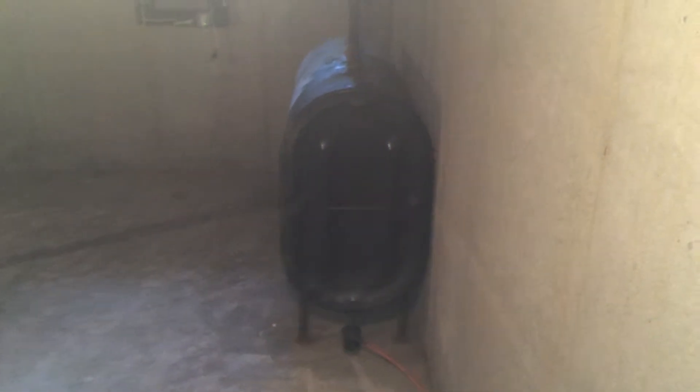The washer and dryer is not coin-operated. And as you can see here, there is an oil tank. Tenants are responsible for their own oil and can use a vendor of their choice.